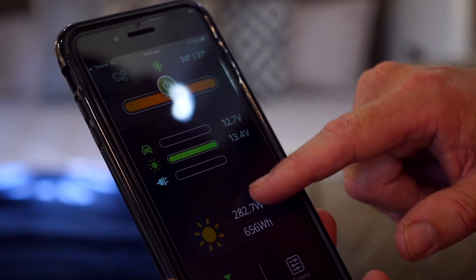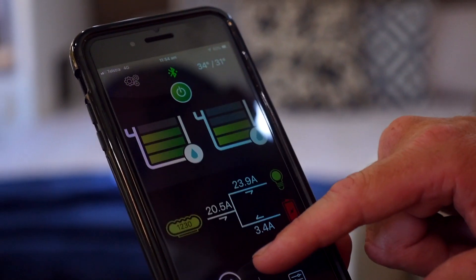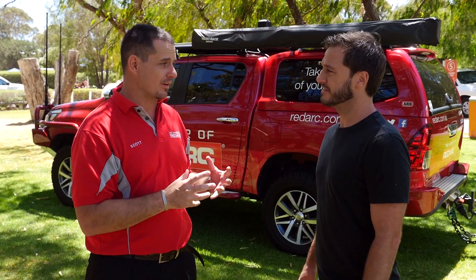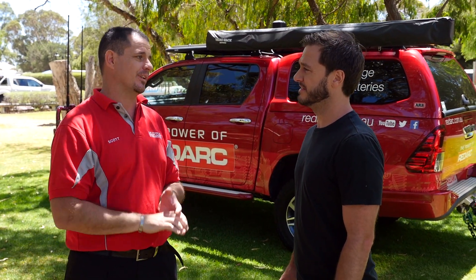All that information is displayed right here on your mobile phone. When you're camping, you're remote, you're off grid — you really need to know how much battery life you've got. We can tell you by a percentage how much battery life is in your battery, but we can also tell you how many days or hours you've got left as well.